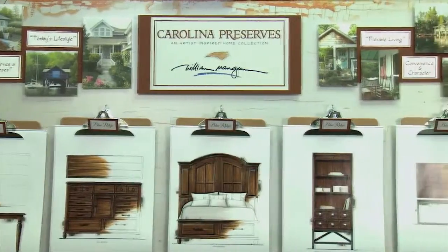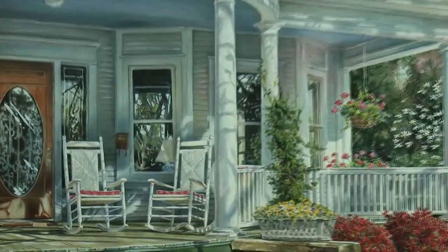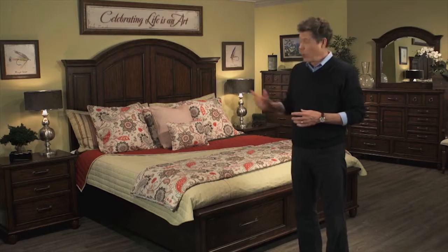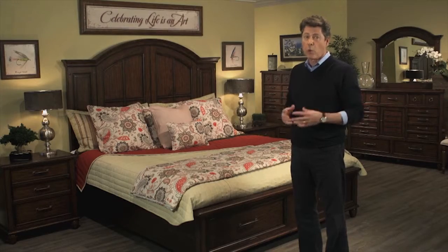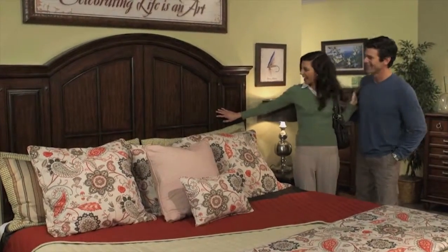Our Blue Ridge collection takes its cue from mountain cabins, rustic barns, and farmhouses, blending distinctive architectural touches with time-worn surfaces and vintage-inspired hardware. The homestead bed's influence was derived from a pair of arched doors and raised panel shutters featuring a warm hand-rubbed cherry finish, a hallmark of the entire group.